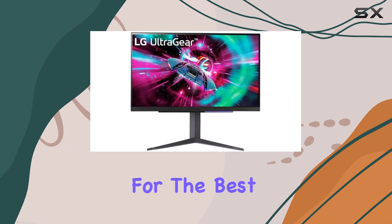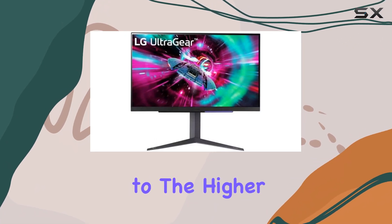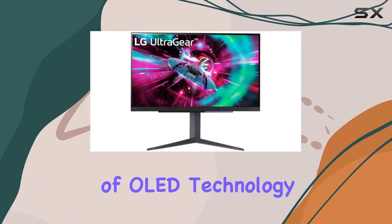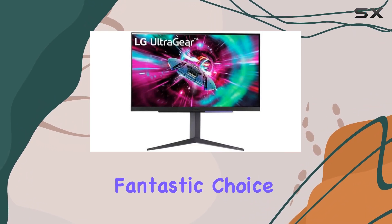it's a top contender for the best non-OLED 4K gaming monitor on the market. If you're seeking a balance of performance and visuals without jumping to the higher price brackets of OLED technology, the LG UltraGear 27GR-93U is a fantastic choice.